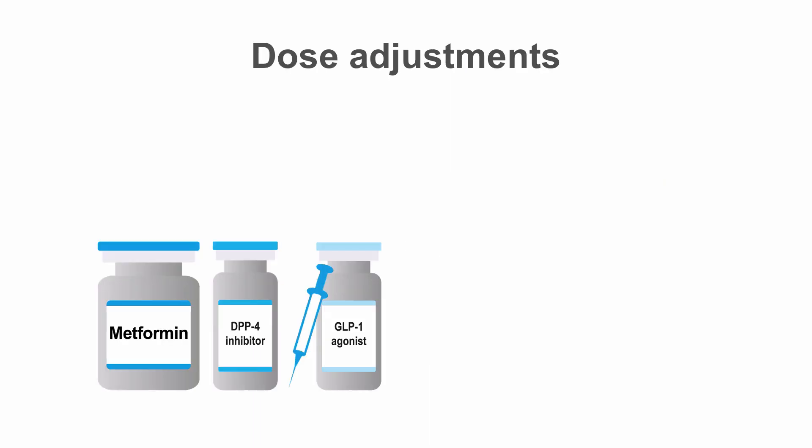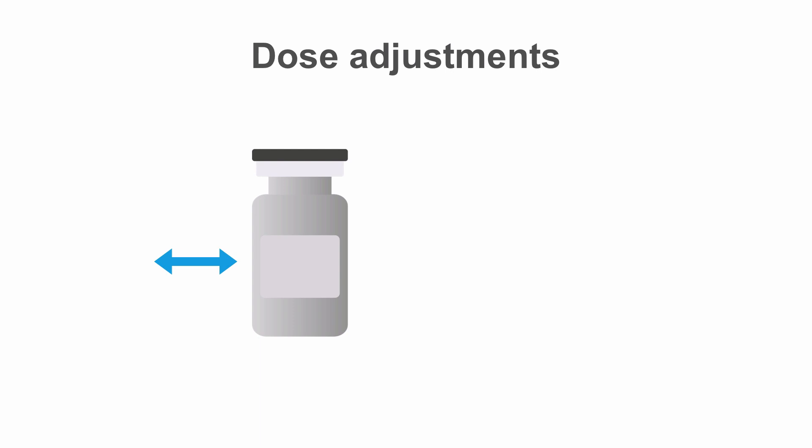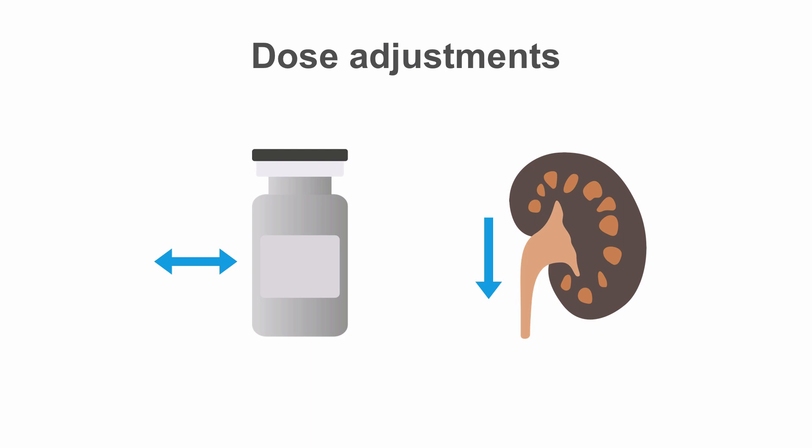Overall, with changes in renal function, medications that are renally cleared — such as metformin, most DPP-4 inhibitors, and some GLP-1 receptor agonists — will need dose adjustments to maintain levels in the therapeutic range. Other medications, such as sulfonylureas and insulin, will likely need dose adjustments to decrease the risk of hypoglycemia. For patients with CKD, it's important to reevaluate their diabetes treatments as kidney disease worsens to ensure their regimens are safe and appropriate.